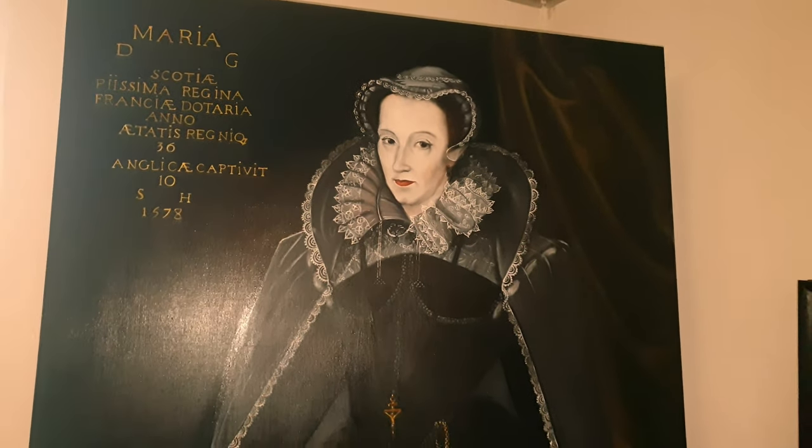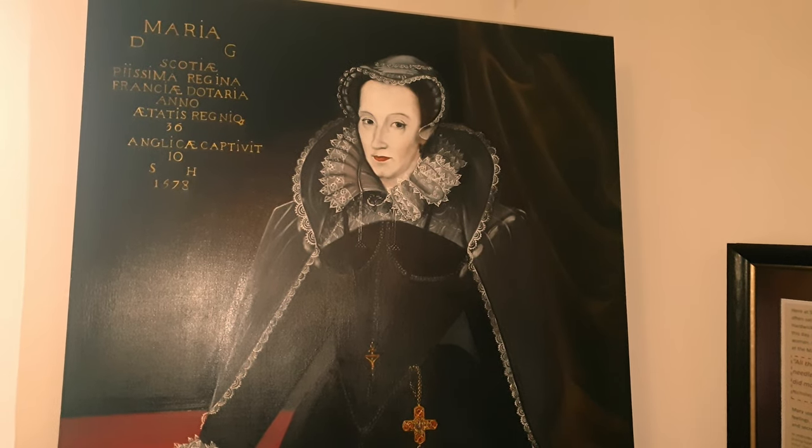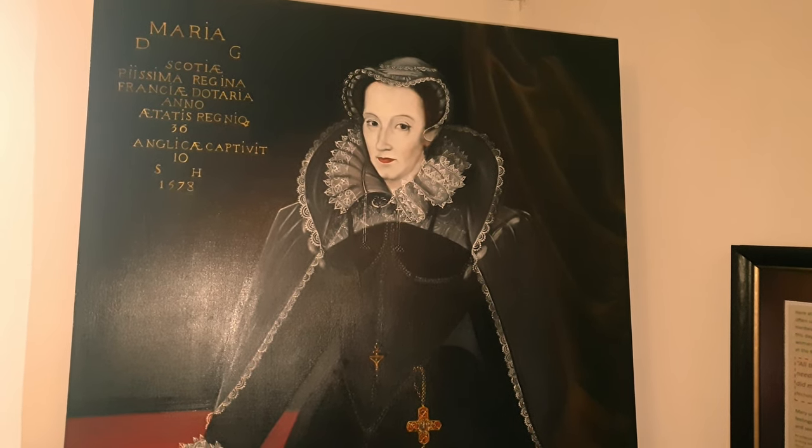Mary Queen of Scots was held prisoner by the 6th Earl of Shrewsbury at both Sheffield Manor Lodge and Sheffield Castle. Her ghost is said by some to haunt the turret house building. Wolsey's Tower was built to accommodate Cardinal Wolsey, who then died after travelling on to Leicester.